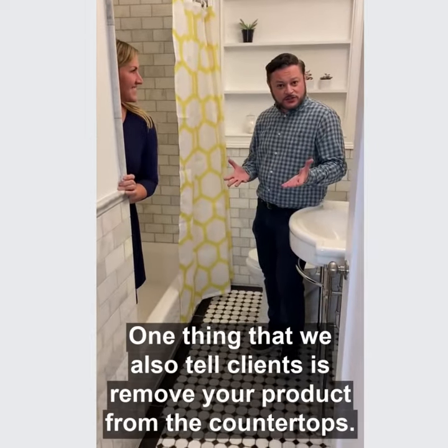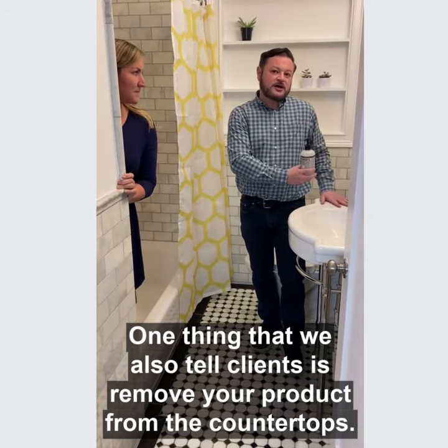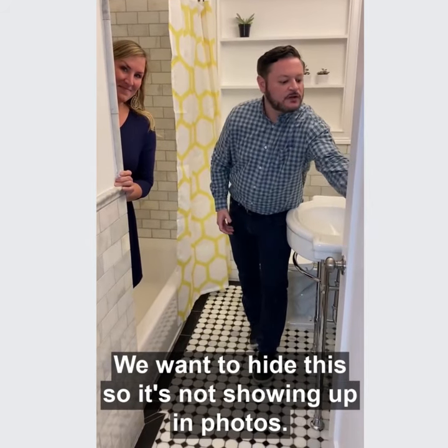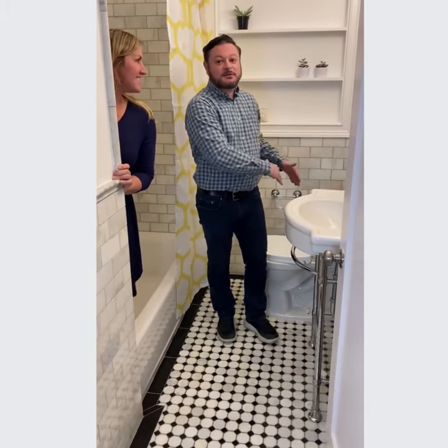One of the things that we also tell clients is remove your product from the countertops — we want to hide this so it's not showing up in photos. And then one other thing is you always want to keep the toilet lid down. We hate seeing that in photos so let's keep it down.